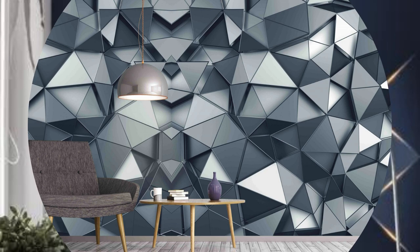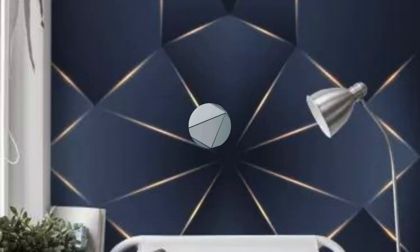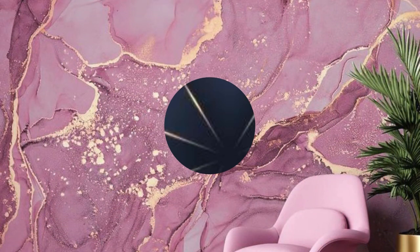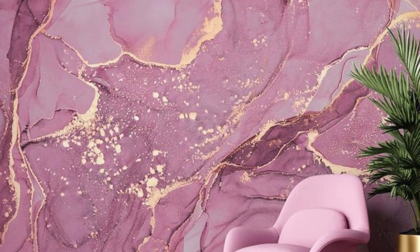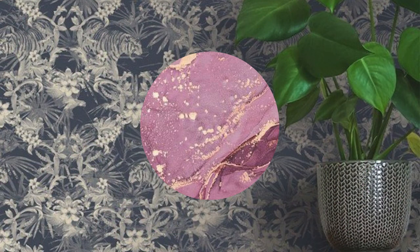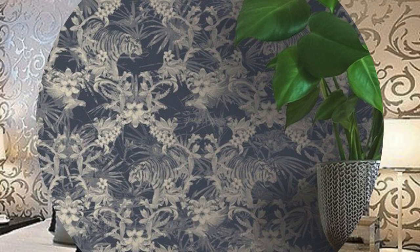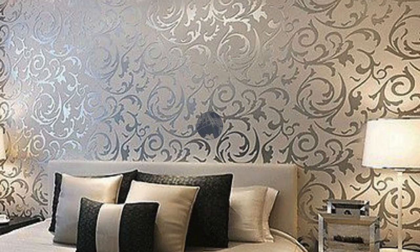The metallic finish creates a stunning contrast against matte surfaces, making it an ideal choice for accent walls or feature areas. Its versatility allows it to seamlessly integrate into various design styles, from classic to contemporary, adding a touch of opulence without overwhelming the space. The durability of metallic wallpaper ensures a long-lasting and resilient solution for high-traffic areas.